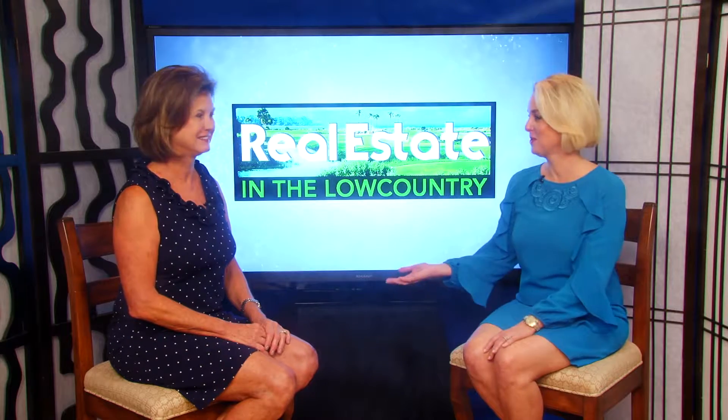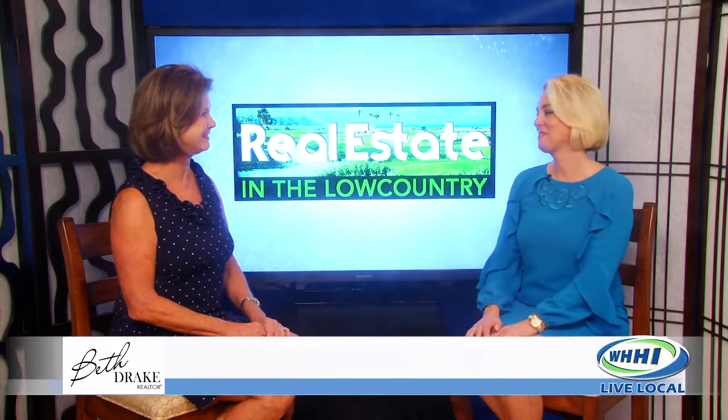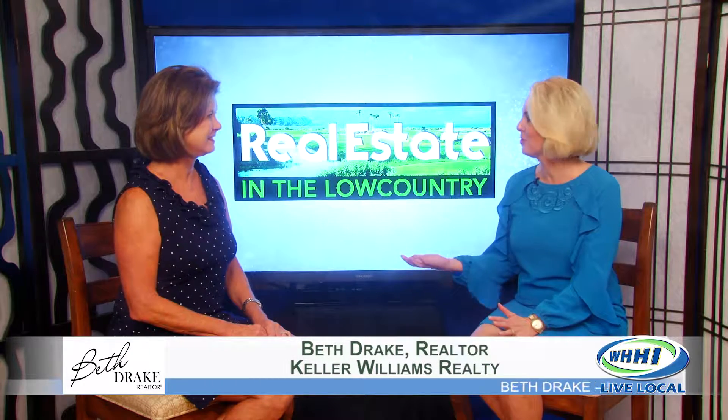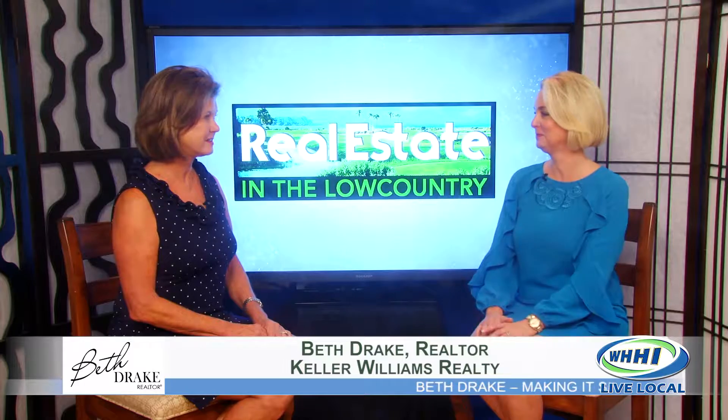Beth Drake with Keller Williams is back, and it's always good to see you, Beth. Oh, it's great to be back. We continue to hear really good news about the market here in our little corner of the world. Well, we just got our August reports in and our area is just thriving. People keep saying people are going to stop buying real estate here, but I have yet to see it. We're having one of the best years I've had in gosh, eight years.